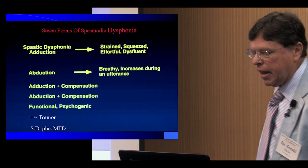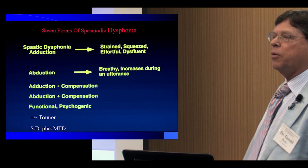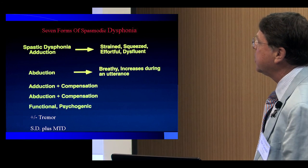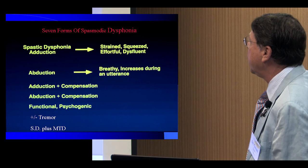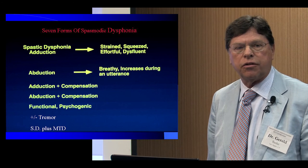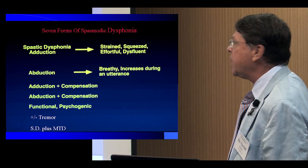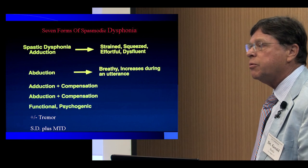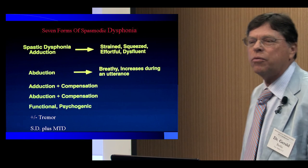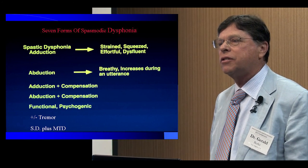There are probably more forms than I know of, but I've come up with seven that seem fairly reasonable. There's the adductor form that most patients exhibit, and there's an abductor form as well, where patients have difficulty going from unvoiced to voiced consonants — if they were going to say 'help,' they'd end up saying 'hope' because they had trouble closing their vocal folds. There are also patients who learn to compensate quite effectively for the adductor form, and patients who compensate for the abductor form, so sometimes it takes a little while to identify.